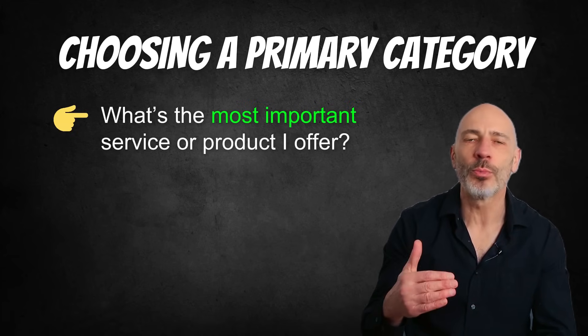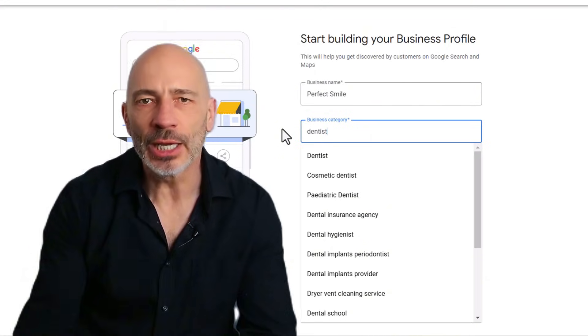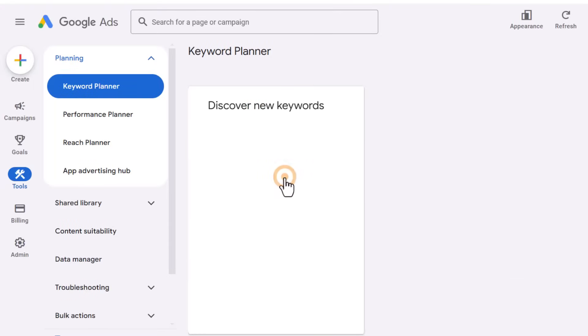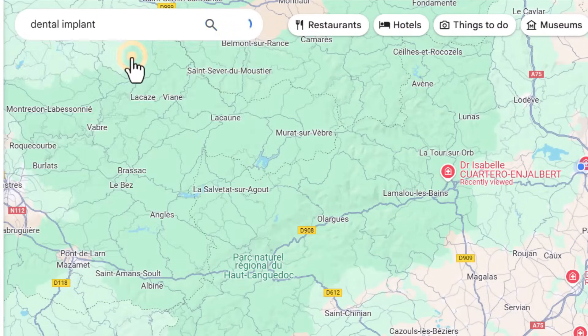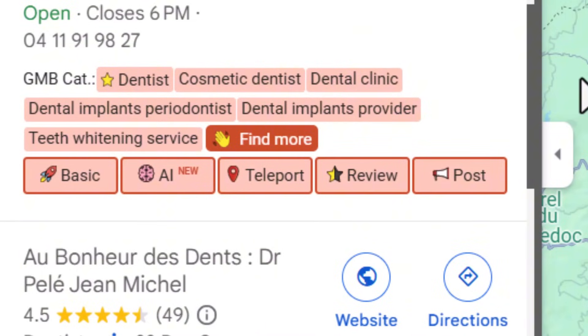To choose wisely, ask yourself: What's the most important service or product I offer? What would my ideal customer type into Google to find me? What category are my top competitors using? For example, if most of your income comes from dental implants, picking just 'dentist' might be too broad — something more specific like 'dental implants periodontist' could help the right people find you. Use a free tool like Google Keyword Planner to check what people are actually searching for, then search on Google Maps with GMB Everywhere installed — it will show you the primary categories of top-ranking businesses marked with a star.